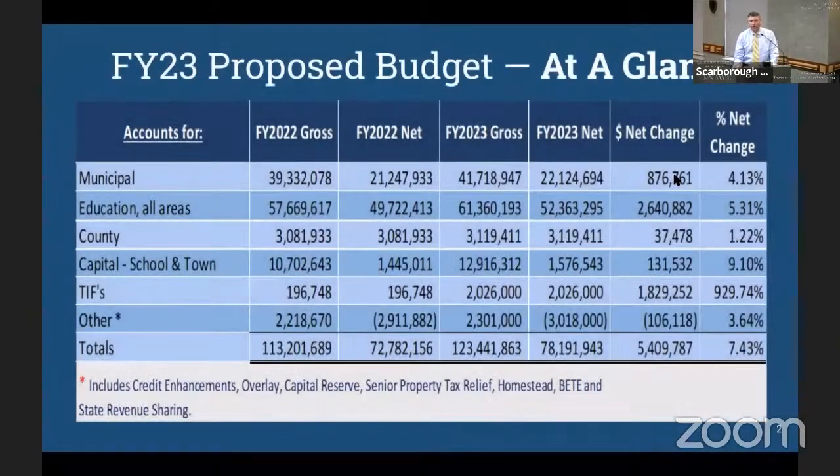This is a quick overview of the overall budget and its major components. On the town side — municipal — the starting point for the conversation is about a 4.13 percent increase on a net basis. All numbers are net. On the education side, it's about a point higher at 5.3 percent.